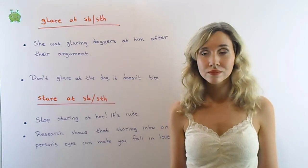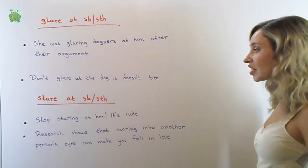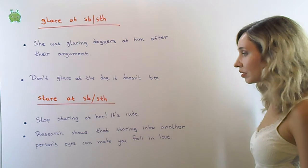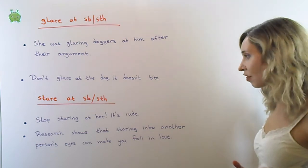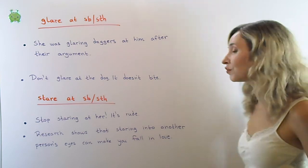Stare: to look at someone or something without moving your eyes. Stop staring at her — it's rude. Research shows that staring into another person's eyes can make you fall in love.